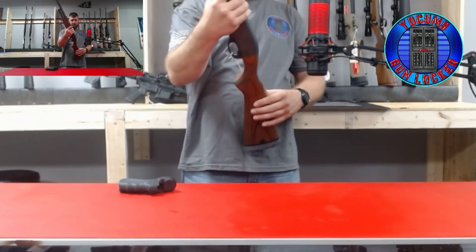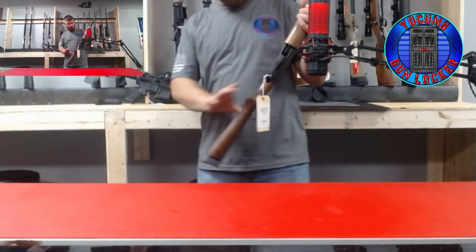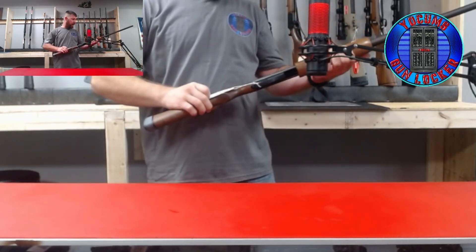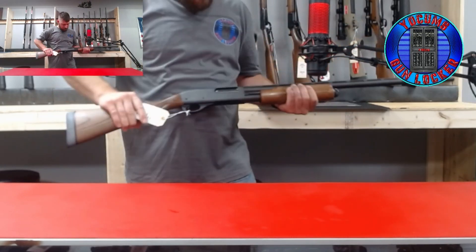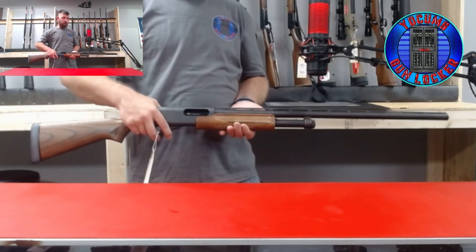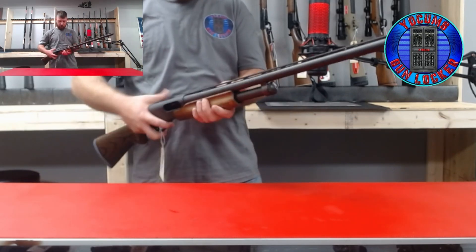Then we have a Remington Model 870, pump action, 12 gauge. This would be a great trap gun for trap shooting.